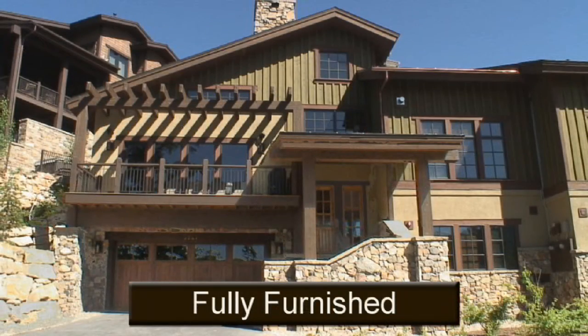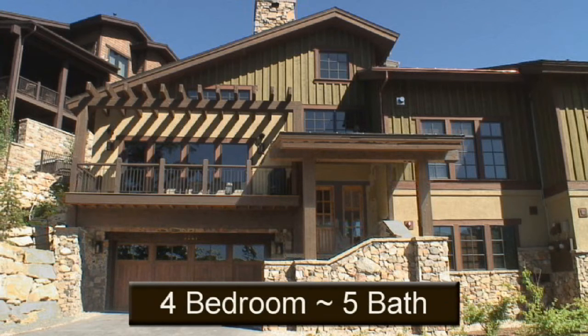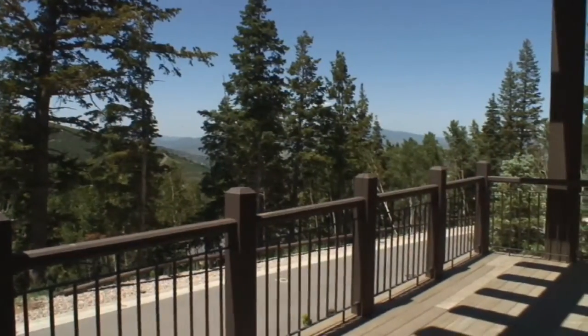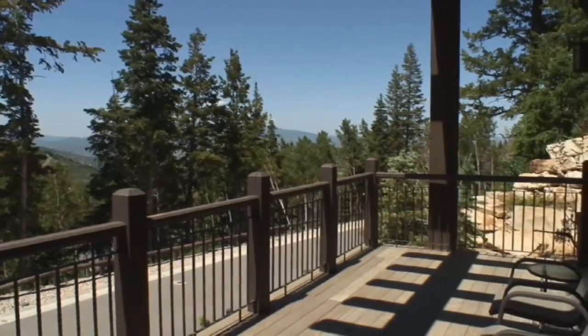Offered fully furnished, this 4,724-square-foot, four-bedroom, five-bath, split-level townhome with an elevator offers a secluded location with easy access to all that Park City and Deer Valley have to offer.